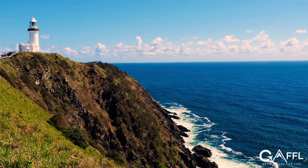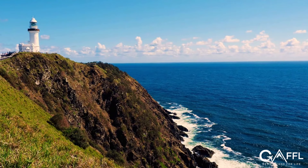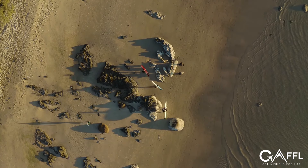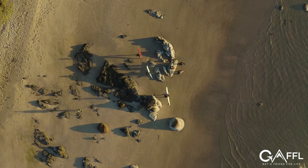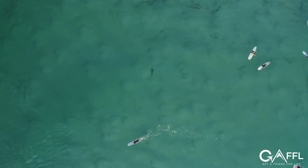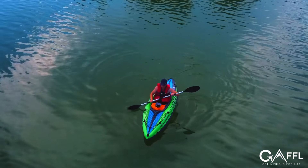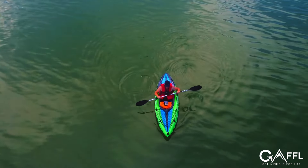While in Byron Bay, make sure to visit the Byron Bay Lighthouse, which can be accessed via the walking trail from Main Beach. We strongly recommend taking surfing lessons for anyone who doesn't know how to surf, because no trip to Byron Bay is complete without attempting to get on a surfboard at least once. You can also go kayaking, scuba diving, and swimming with dolphins.